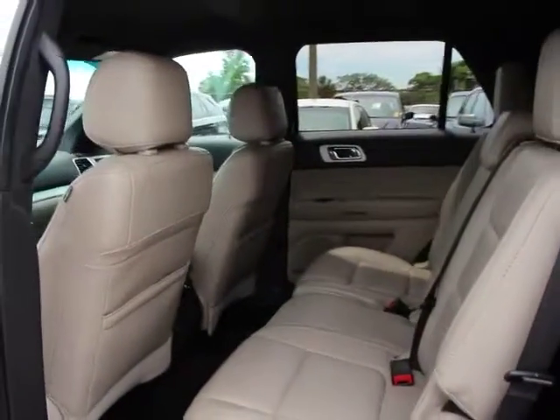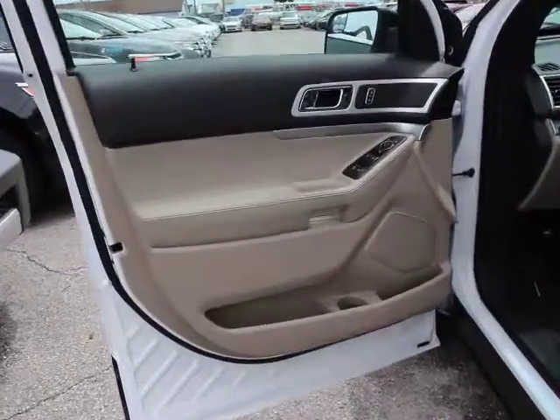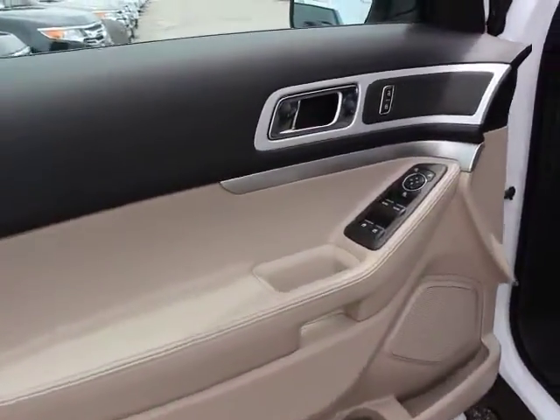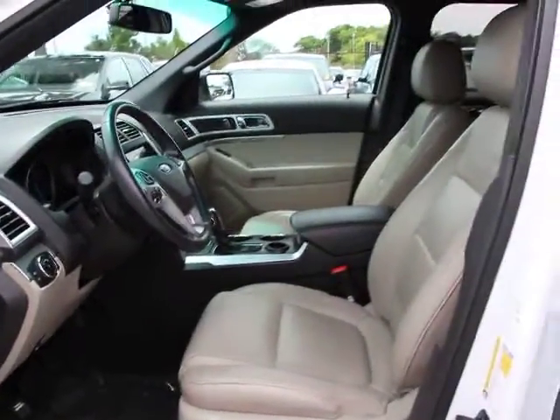Fog lights. Power windows. Security system. CD player. Rear window defroster. Electronic stability control. Trip computer. Leather seats. Tachometer. Remote keyless entry. Overhead console. Panic alarm.